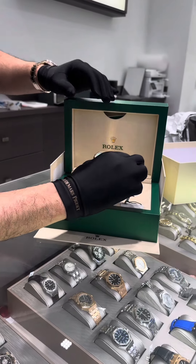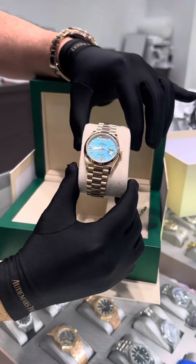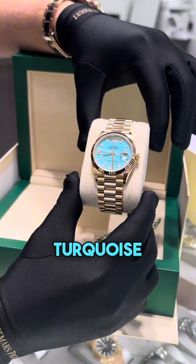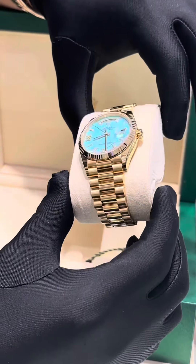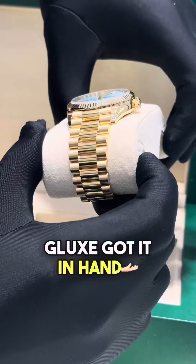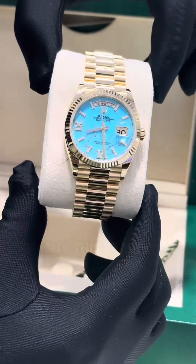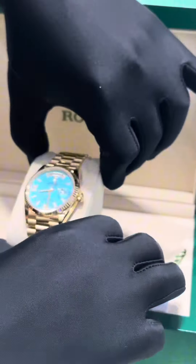Okay, here we go — we got a Datejust 36 millimeter with the turquoise diamond dial, they call it tiffany or turquoise blue, whatever you want to call it. This is a very hard model to get. G-Lux got it in hand — anybody who's interested to buy this beauty, please direct DM, we got it in stock.